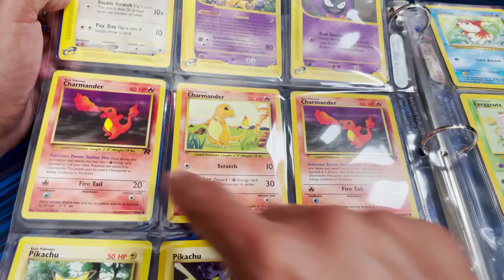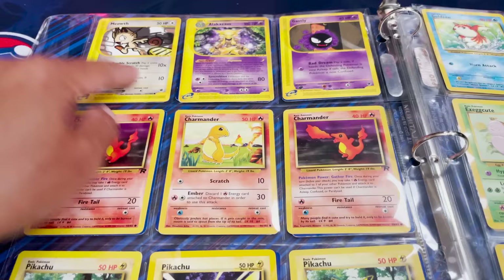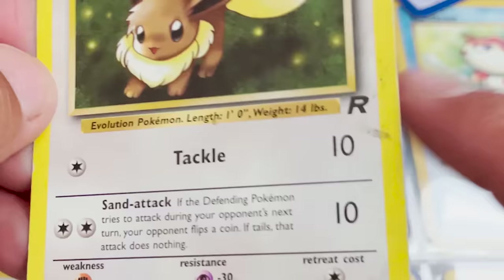We do see a great series of Charmanders here from Team Rocket, and of course base set. A Pikachu from Jungle, another Pikachu from Jungle, some E-series cards — non-holo though. Goldeen, and a nice-looking Eevee. Let's take a look at the condition of the Eevee — definitely some nasty stains there.